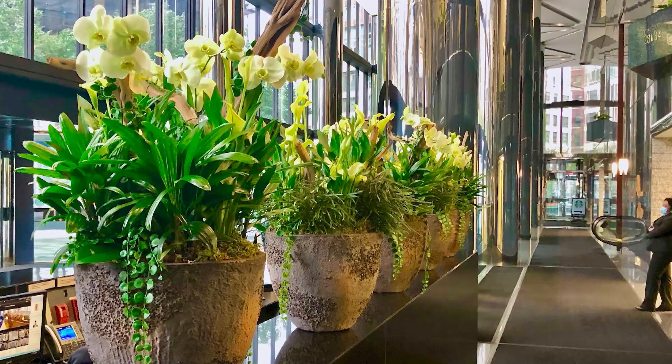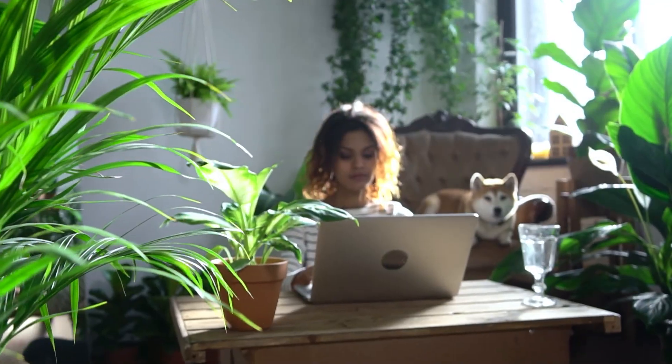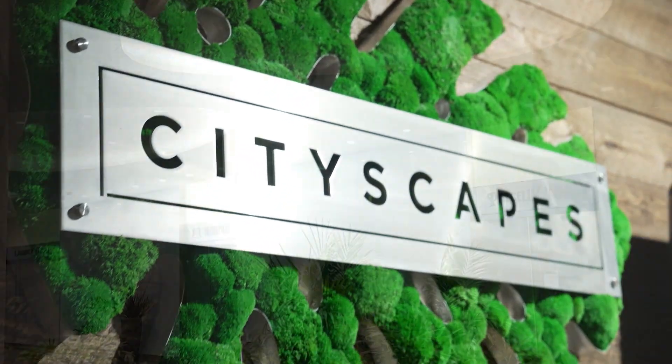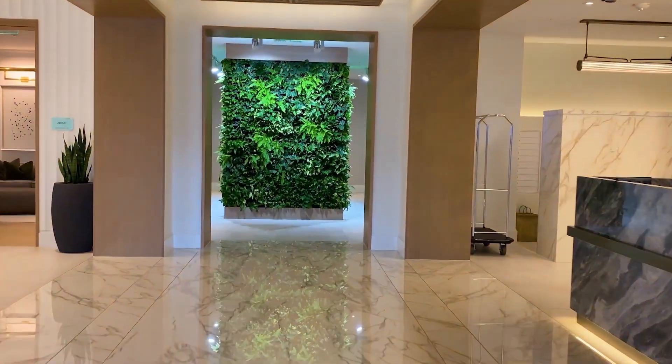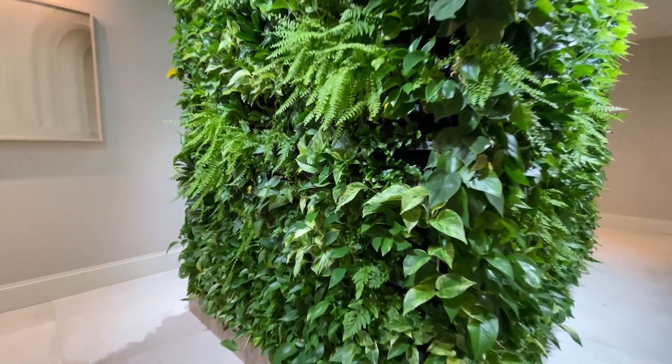Plants help create a healthy environment in the built environment because they help clean the air, make you feel better, and reduce your stress levels while increasing your productivity. Cityscapes incorporates biophilic design in the workplace by adding interior landscaping, living walls — anything to do with plants and anything that mimics nature. Biophilic design is an approach to interior design that aims at connecting building occupants more closely to nature.